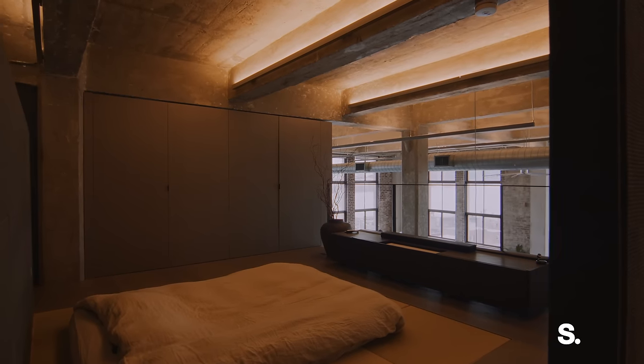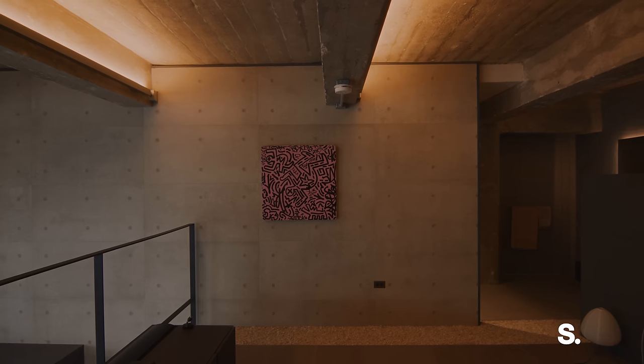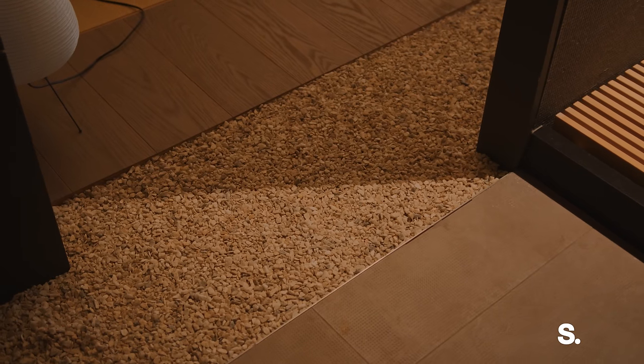The primary bedroom is very Japanese — that's why you'll see a futon on the tatami. Some people told me to put a bed on the tatami, but my take is that asking to put a bed on tatami is like asking a sushi chef to put ketchup on sushi — it just doesn't work. To transition to the master bathroom, you have to cross a river of gravel, which is a mini Japanese garden that creates a separation of space between where you sleep and where you bathe.